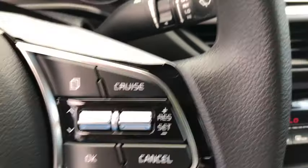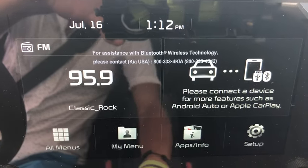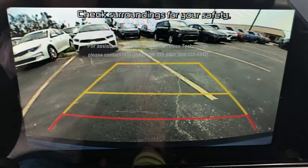AM-FM stereo radio, front-wheel drive, rear defrost, climate control, bucket seats, MP3 player.